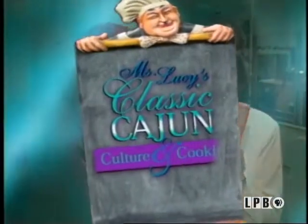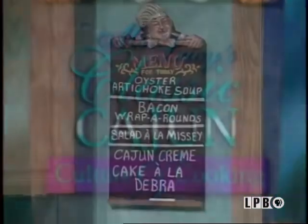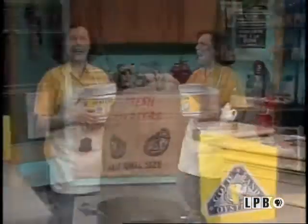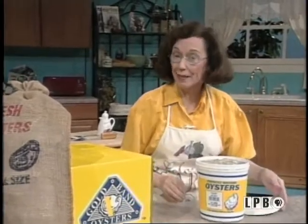And Miss Lucy's classic Cajun culture and cooking. Welcome to my kitchen today. I can hardly wait to cook these wonderful Louisiana oysters that Kevin Voisin sent to me from Houma, Louisiana, from Motivatit Seafoods. Gorgeous.